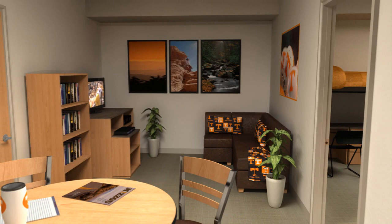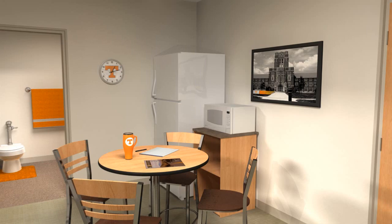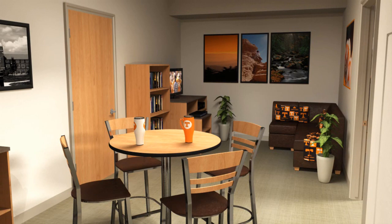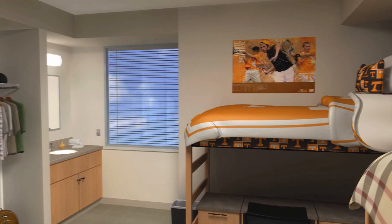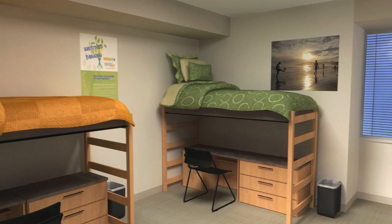The deluxe suite provides something you wouldn't normally expect in a residence hall: a large living room. Each deluxe suite features a large sectional sofa and TV stand, adjustable tables, a bar height table and stools, full-size refrigerator and microwave, and enough space for four students to live in comfort. Each of these suites offers a full bathroom and third sink. Bedrooms have two loft twin-sized beds, three drawer chests, desks, and mobile storage chests designed with totally flexible furniture — furnishings that can be configured in multiple ways to maximize space and efficiency.